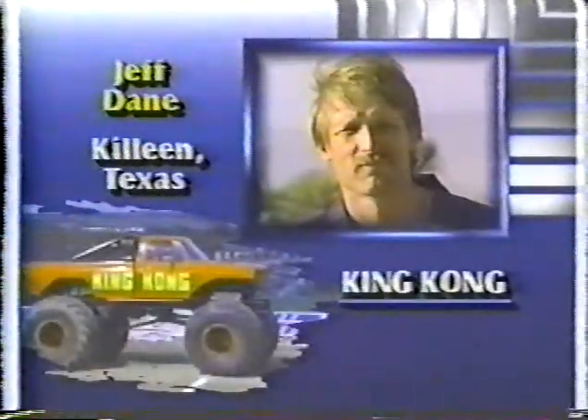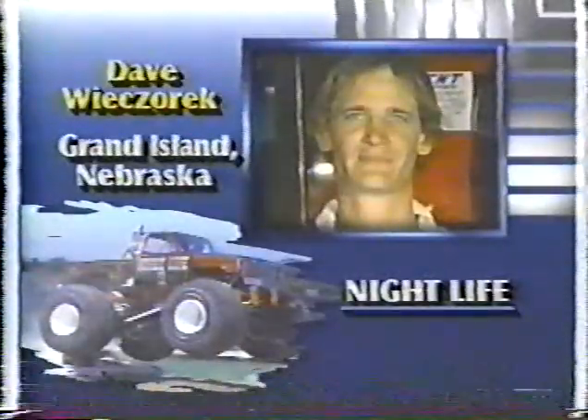It's the final heat of round two. Jeff Dane with King Kong — he's got his work cut out for him. He hasn't been driving much lately.